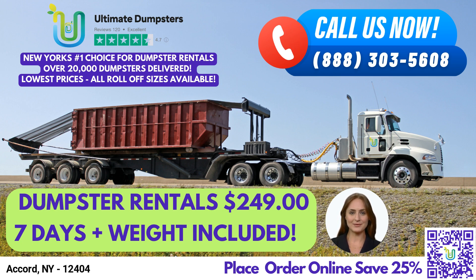20-yard dumpster: 22 feet long, 8 feet wide, and 4 feet high. Perfect for small to medium-sized construction projects, demolition debris, or larger residential projects.